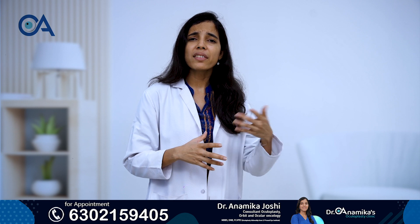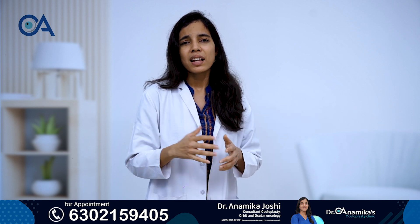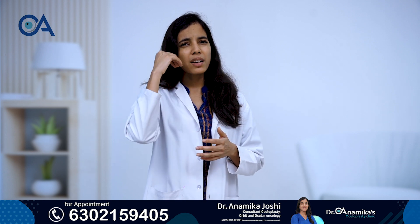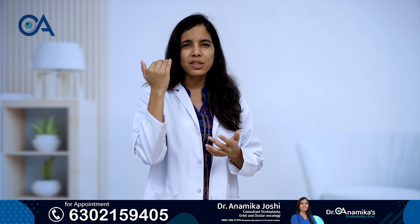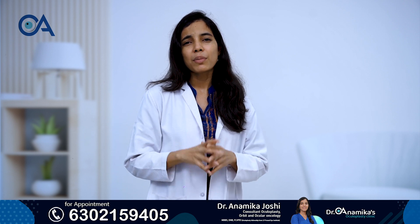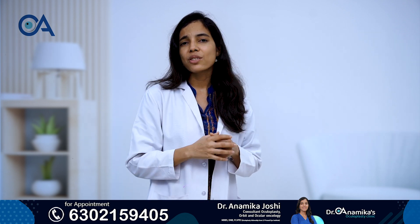There could be other reasons where eyelids may not be in the correct position — for example, after an accident, if there is too much scarring, or after some surgery where a scar has changed the position of the eyelid. In those cases, the treatment could be different. But the most common reason, as I mentioned, is normal aging.